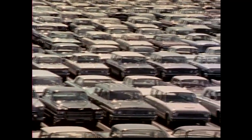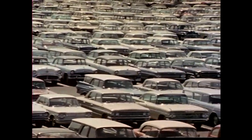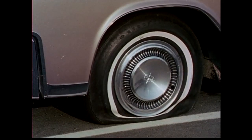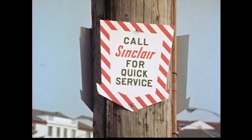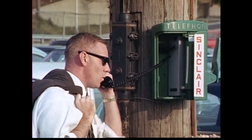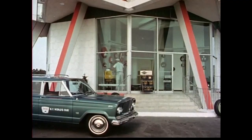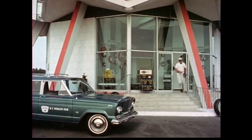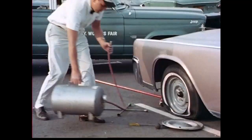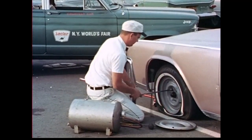This World's Fair parking lot accommodates 10,000 cars a day, and anytime you have 10,000 cars in one place, there are going to be service problems — all kinds. A motorist in need is a Sinclair service opportunity indeed. That's why fast, efficient Sinclair help is always ready just around the corner, thanks to special service facilities throughout the parking areas. 25 service telephones connect directly with Sinclair service, and calls for help are answered promptly by a specially equipped service car.